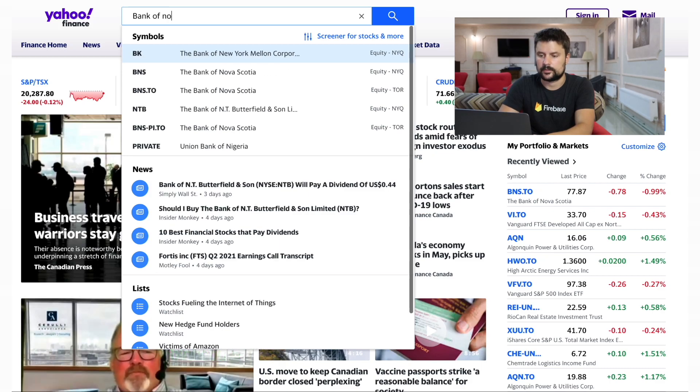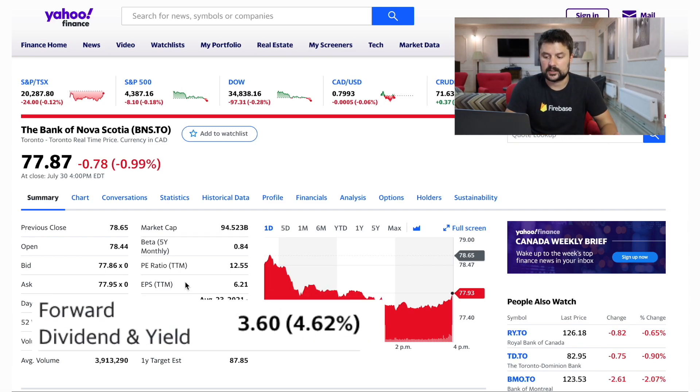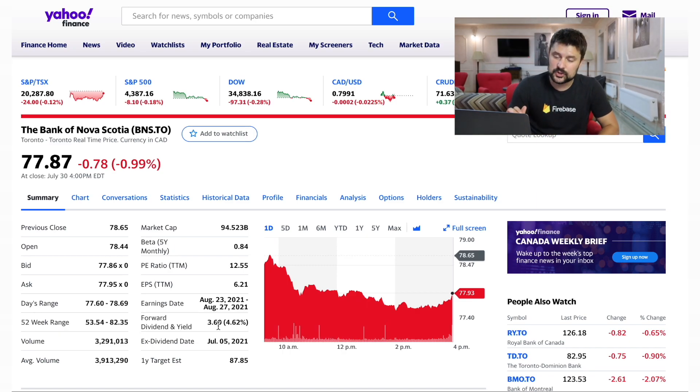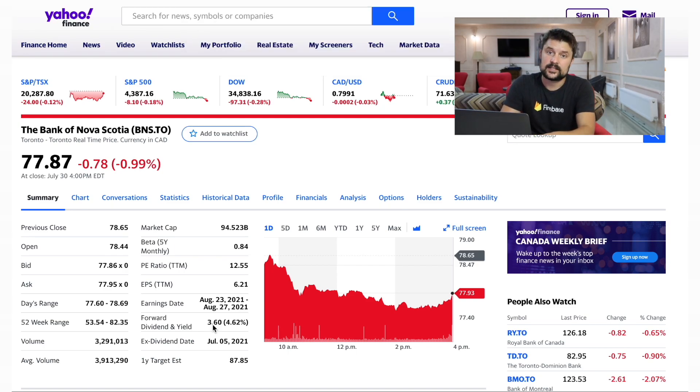What is a good example of a dividend stock on the Canadian stock market? Let's take a look at Bank of Nova Scotia. The ticker symbol is BNS.TO. We see some metrics here already. The important part to look at is a couple of things. The first one is the forward dividend and yield. The forward dividend is the actual amount you're going to get paid for holding a single share for a year. If you hold a single share of Bank of Nova Scotia, you're going to get paid $3.60 per year. They pay dividends on a quarterly basis — so every three months — which works out to $0.90 per share every quarter.